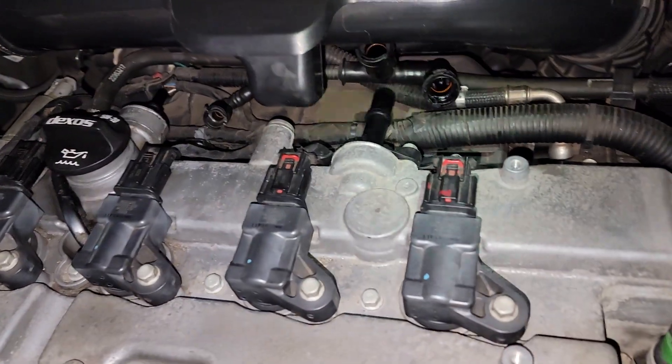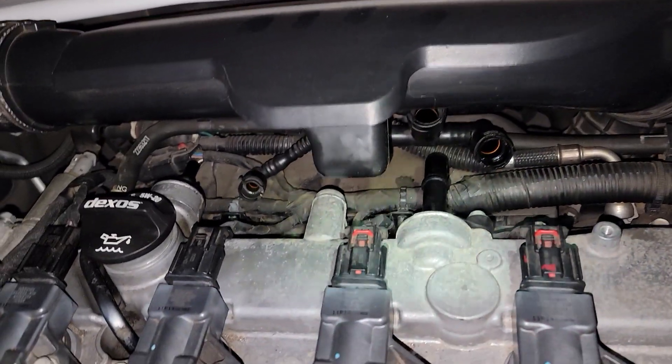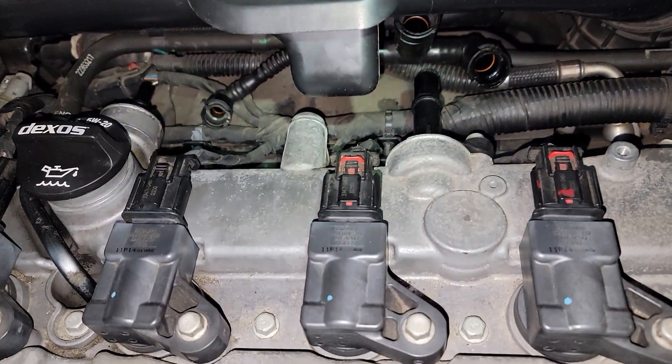All right guys, maybe you can help me figure this out. This is a Chevy Malibu 2013 2.5 liter, and it has two PCV valves.